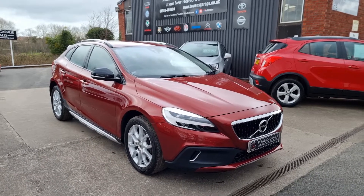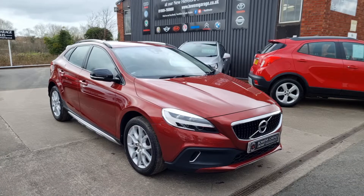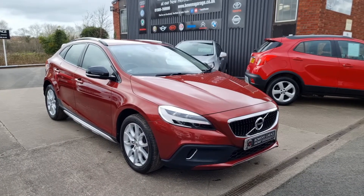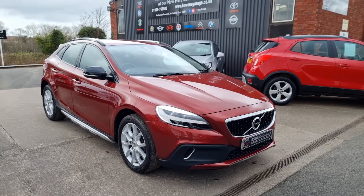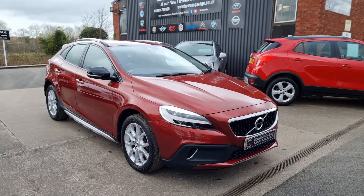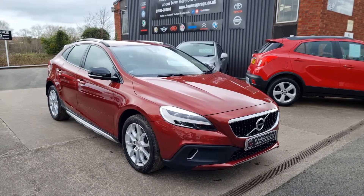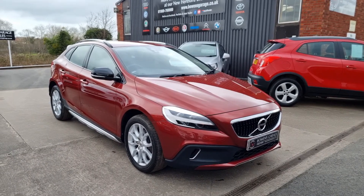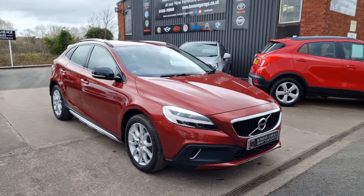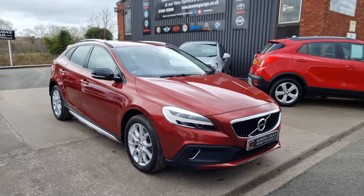We do work on an appointment only basis, so if you would like to come and view, please do get in touch. Our telephone number is 01989 769900. You can contact us by email at sales@bowensgarage.co.uk. And for any more information — registration number, insurance groups, and specific technical specs — have a look at the website: www.bowensgarage.co.uk. Fantastic looking car, quite the rare beast. I think this one will be snapped up personally. Thanks for watching.